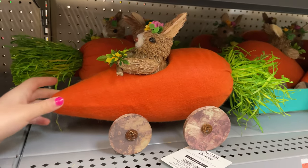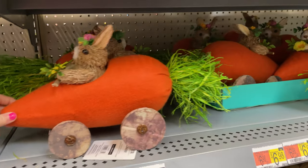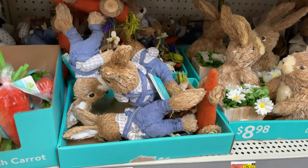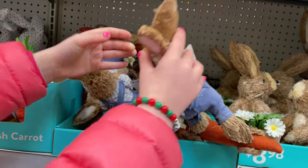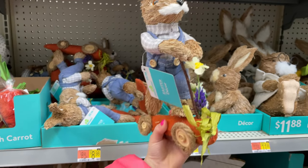We were just at church today, and they have these little church decor and crosses — and it says 'happy Easter.' Look at this little bunny in the carrot car — that is so cute, I love that. He is $11.98. And then look at these cute little bunnies. This one has a bunny on a skateboard — look, he's so cute.